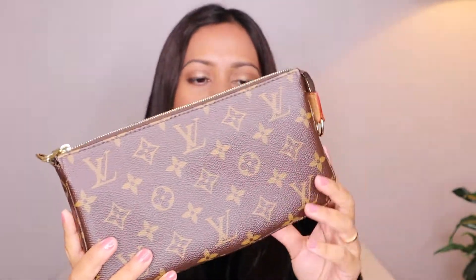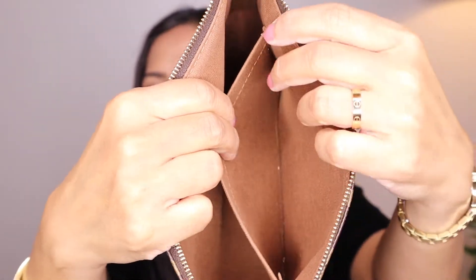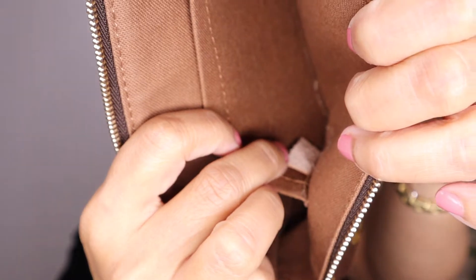This is my Pochette Accessoire NM in Damier Azure canvas. The next one is my Pochette Accessoire NM in monogram canvas, and I'm going to sell this bag. I have to take pictures and list it on Instagram. I have the straps of both bags stored inside this bag. Here is the inside — it's very clean, with the leather date code tab visible.